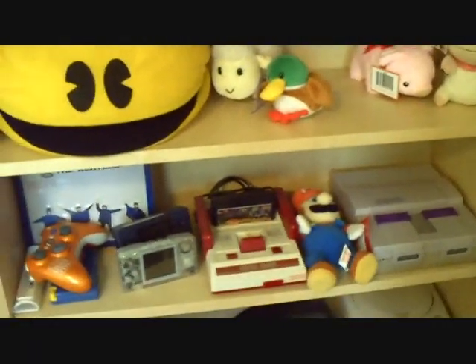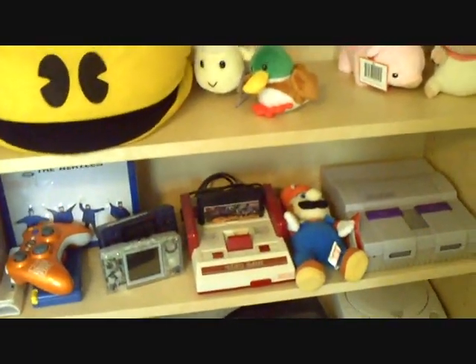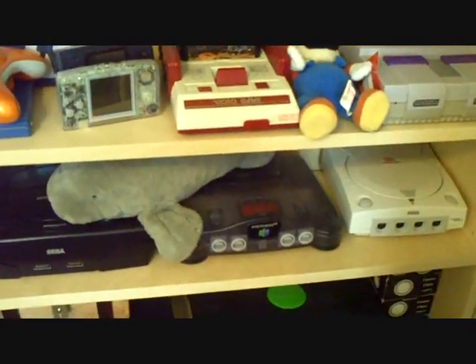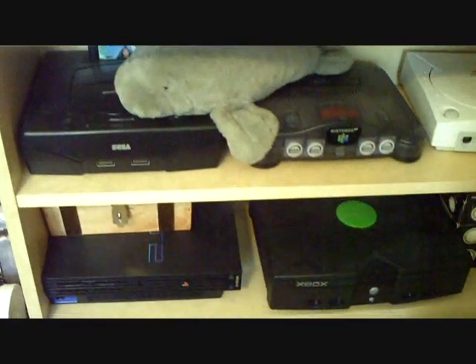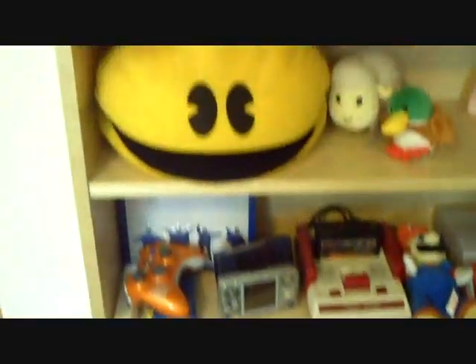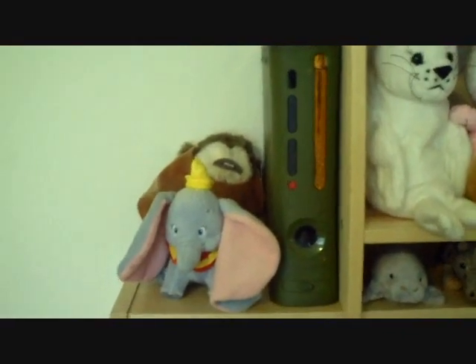I do have all of my old systems, but I only have some that are out right now. And the Halo Edition 360.